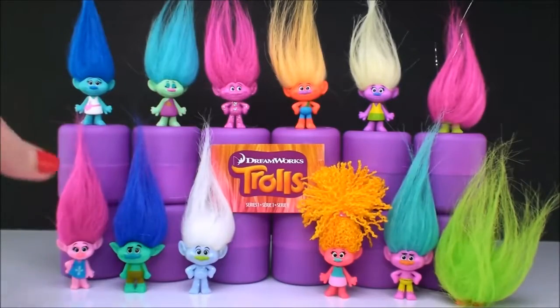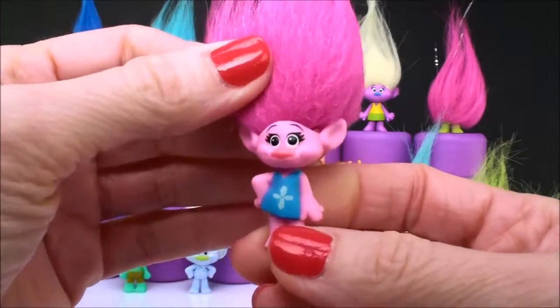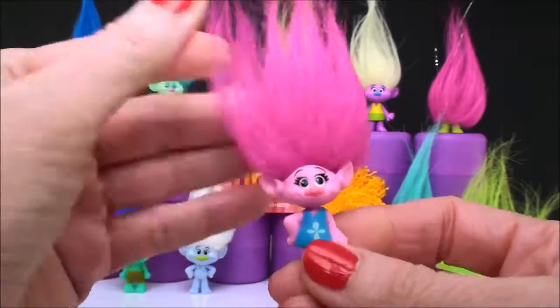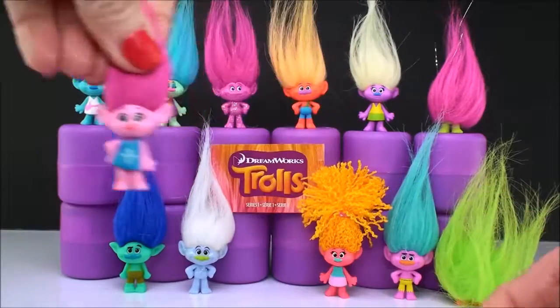So let's start with the first one here, which we all know is Poppy. She's got that little Poppy on her dress and here's her little pink hair. This is definitely Princess Poppy.